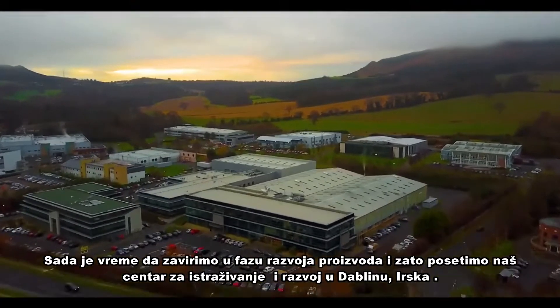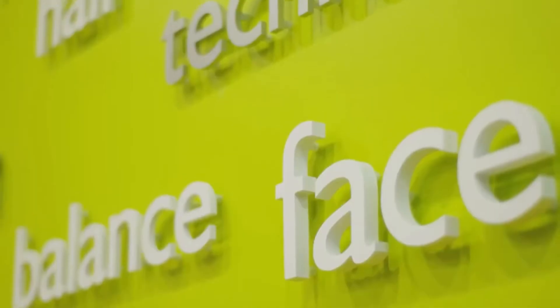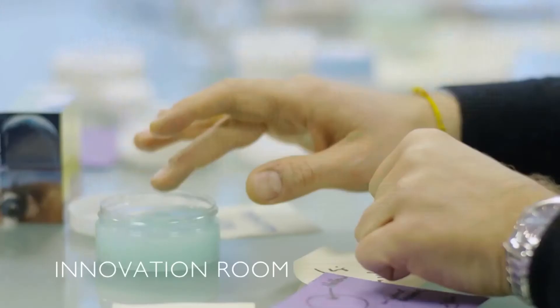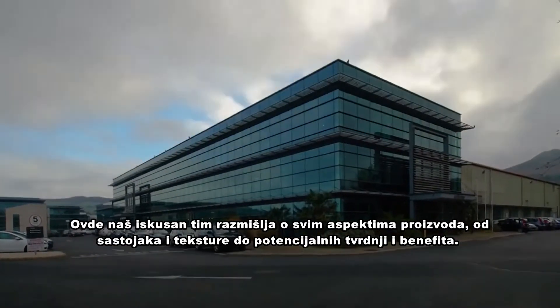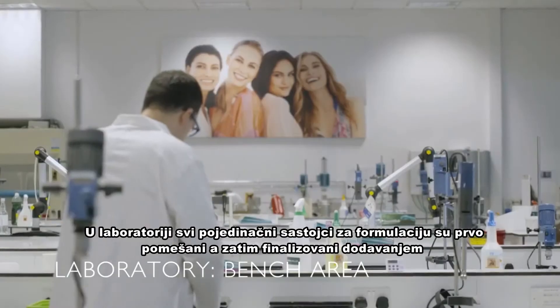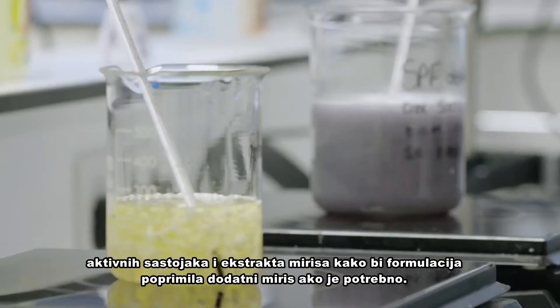It's now time to enter the product development phase and to do so, let's visit our research and development facility in Dublin, Ireland. We start in the innovation room with the product concept. Here our experienced team brainstorms all aspects of the product, from ingredients and textures to potential claims and benefits. In the laboratory, all the individual ingredients for a formulation are first mixed and then finished by adding the active ingredient and a fragrance extract to scent the formulation if desired.